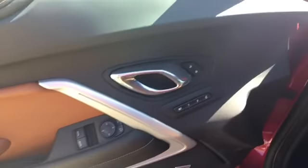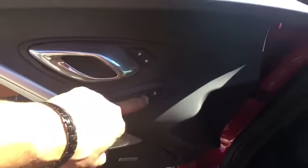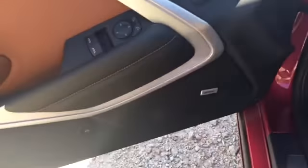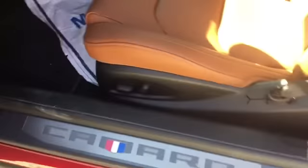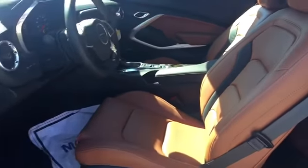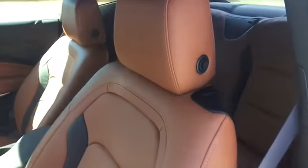It'll have power windows, power mirrors, power locks, two memory seat options, and an easy exit option that makes it easy to get out of the vehicle. Bose premium sound system and power seats. The interior is called Kalahari — the first time I saw it was on the Corvette, it's a gorgeous interior. Beautiful leather.